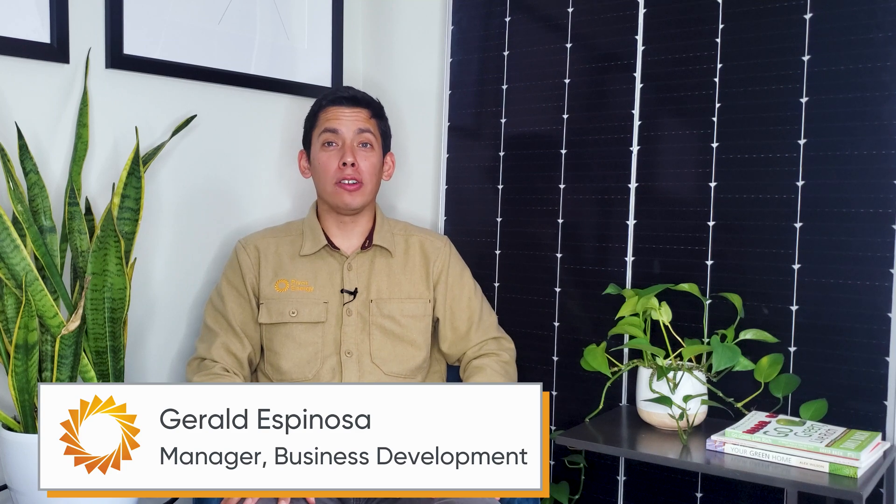Welcome back, everyone. I'm Gerald, and this is Going Solar with Pivot Energy, where we cover all things solar energy, commercial solar, solar financial incentives, and community solar. I know you're excited to learn more about the most affordable way to go solar, so let's get right into it.